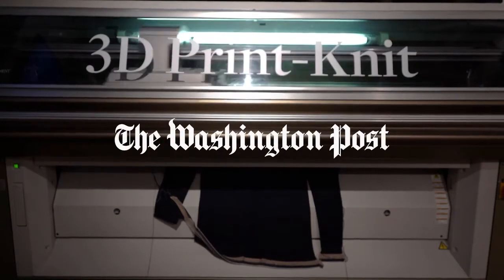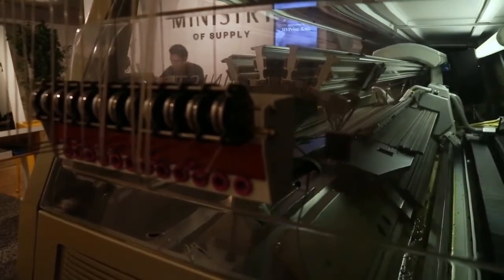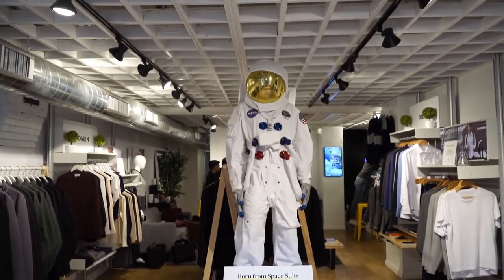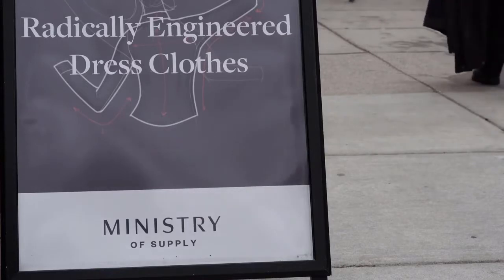Imagine having a printer that makes you custom clothes on demand. That's exactly what this apparel company is trying to do. We can actually print a blazer in about 93 minutes here. Ministry of Supply debuted the giant 3D knitting machine at their flagship store on Boston's trendy Newberry Street in March. The performance dress clothes company was started in 2012 by two MIT engineering students.